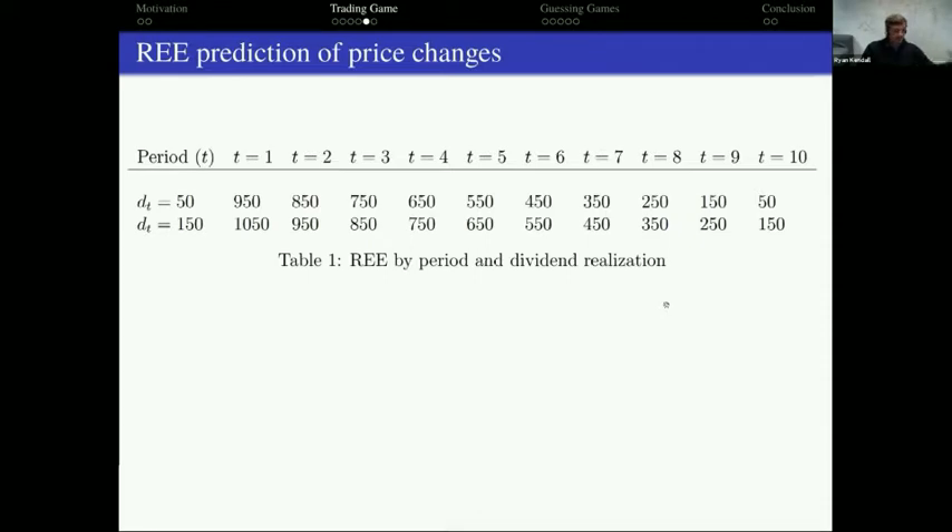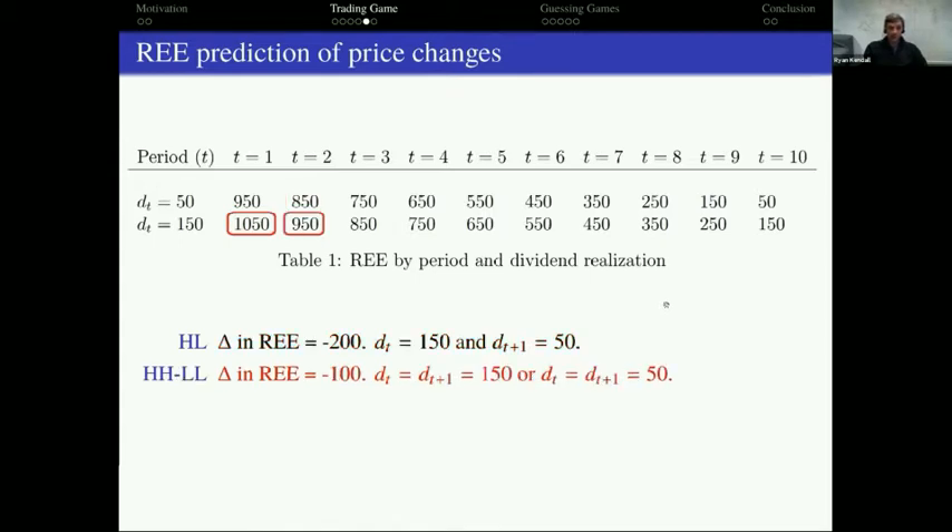Now let's look at private information — the twist in our design. How well do traders and students aggregate private information? We looked at how price changes across two consecutive periods. If the dividend goes from high to low, equilibrium says the price should drop by 200. If the dividend is the same across two periods (high-high or low-low), price should drop by 100. If it goes from low to high, the price shouldn't drop at all. These three settings have three different theoretical predictions for how much the price should change.